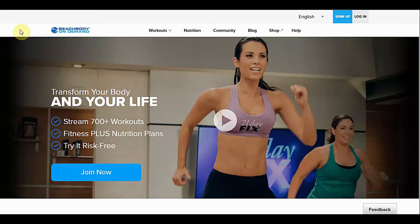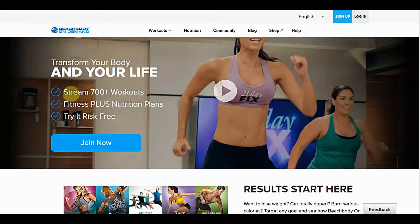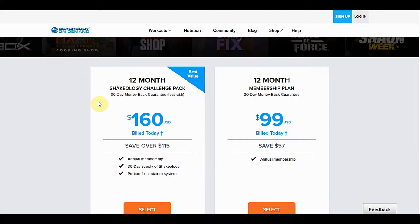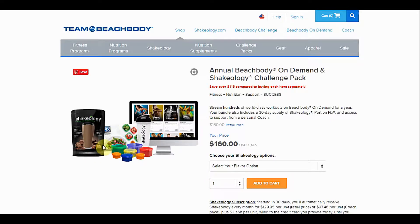Beach Body On Demand has a 4.5 star Roku rating, and as you can see on the left side of the screen, Beach Body On Demand has a plethora of workouts to choose from. Beach Body On Demand is a great deal of fitness plus nutrition plan, and you can try it risk free because they do offer a 14 day free trial. You have annual memberships — the $160 annual membership gives you access to all of the content. Then you have a 30 day supply of Shakeology, which is a supplement drink, and the Portion Fix container system, which are smaller size portion containers.